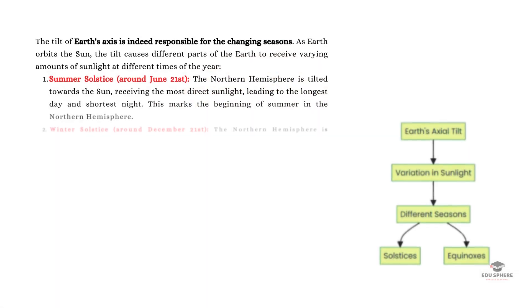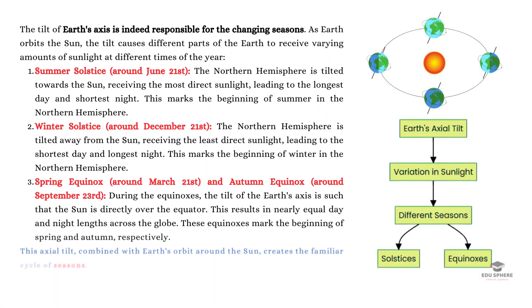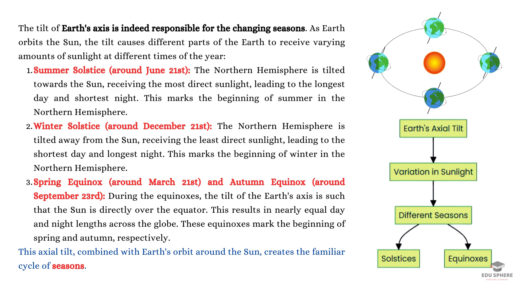The axis of the Earth is tilted at an angle of about 23.5 degrees, relative to its orbital plane, known as the ecliptic plane. This tilt causes the northern and southern hemispheres to receive varying amounts of sunlight throughout the year, resulting in the changing seasons.